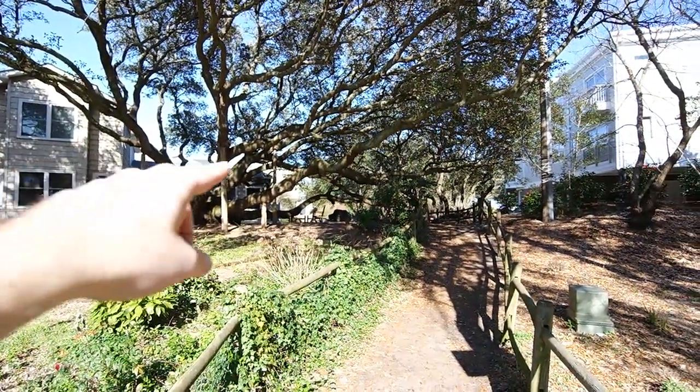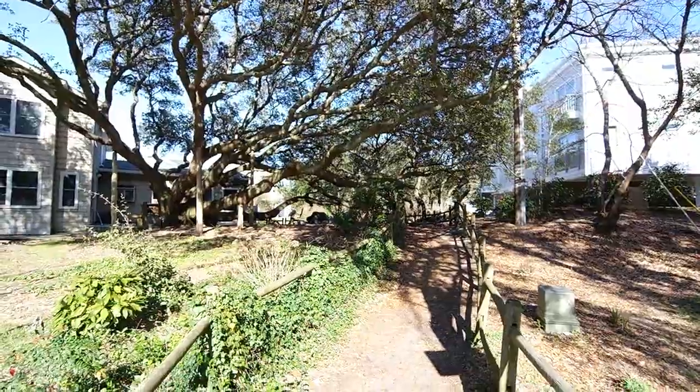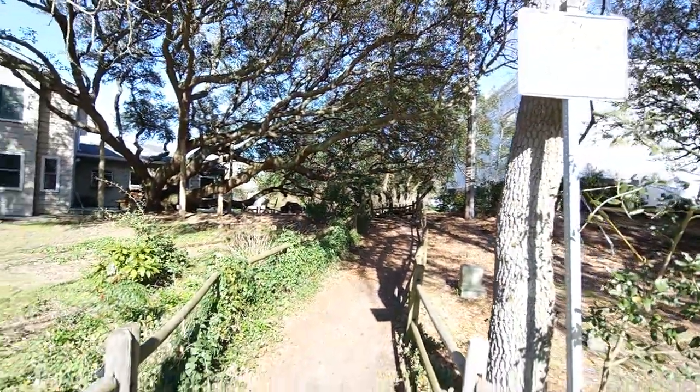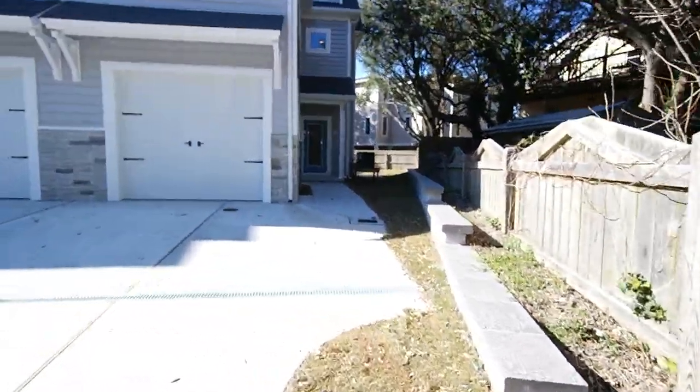So walk up this trail and let me give you an orientation. The house across the street from this one is actually on the bay. So you're two, three houses from the actual beach here, but it's a very short and comfortable stroll.